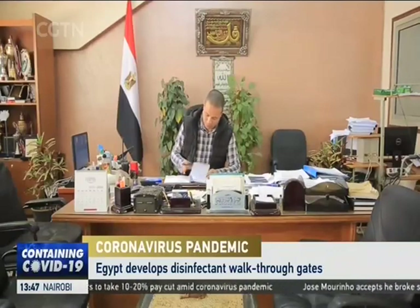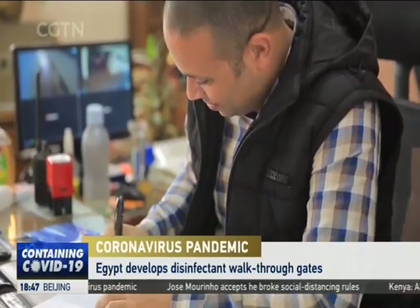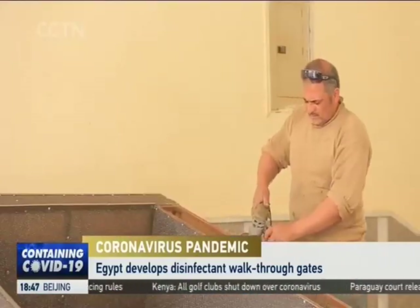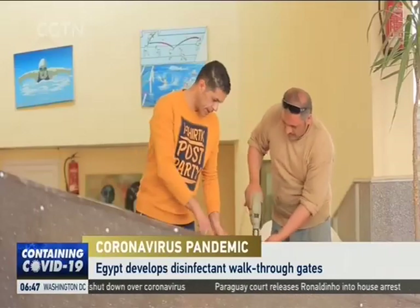When COVID-19 broke out, Haitham Al-Badairi was concerned about the safety of the hundreds of visitors to the Olympic village he manages. Before Egypt reported any case, he formed a team of experts from Mansoura University to look for a solution.